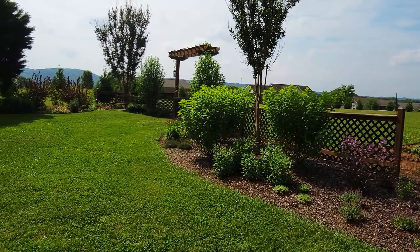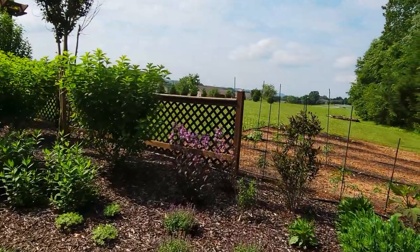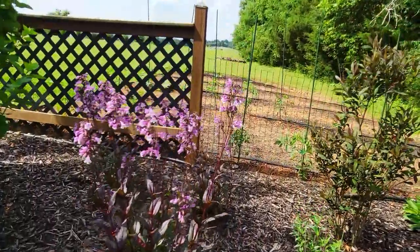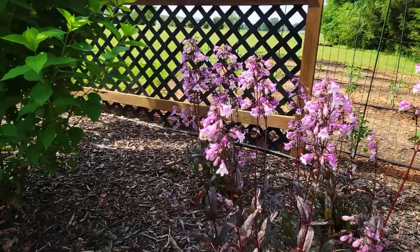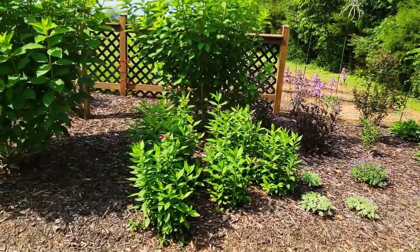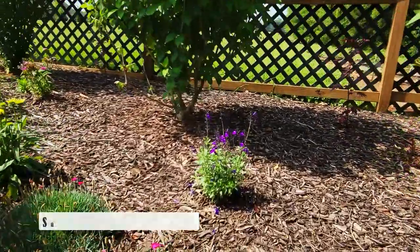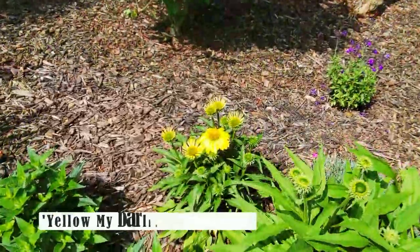I'm really loving how this garden area is turning out and I cannot believe I started only a few years ago. One of the bees' absolute favorites is this Cat's Meow catmint, and another favorite just behind that is the Midnight Masquerade Penstemon. These other phlox are just getting ready to bloom — I'm very excited about that. Just early this week I planted this purple Salvia greggii and the bees have been all over it. I also have a coneflower called Yellow My Darling.